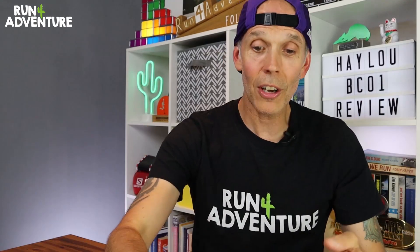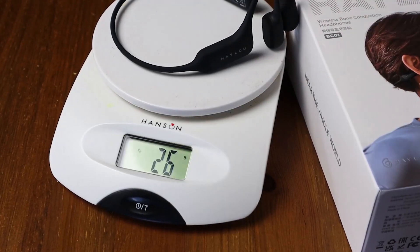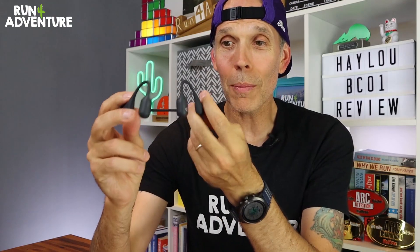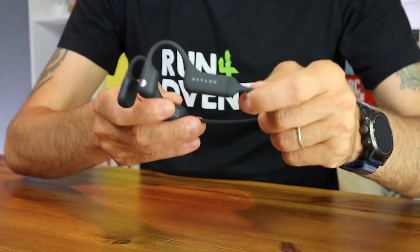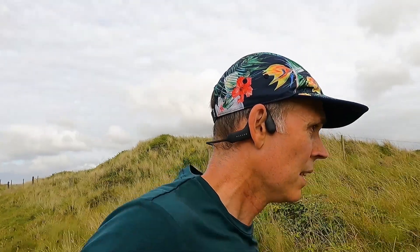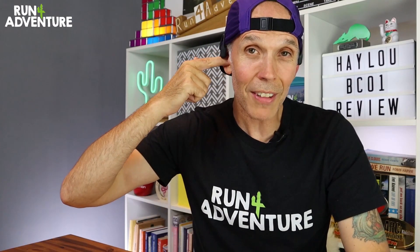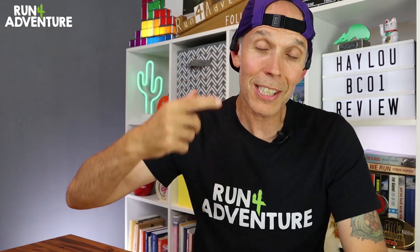The first benefit has to be comfort. The Halo headphones weigh in at a crazy 26 grams, and I don't know how they fit in so much cool technology in such a small lightweight package. Pretty mind blowing. The other benefit is that you literally clip them over your ears and the headphones sit outside your ear, so you don't have to have that headphone stuck inside your ear, which can get pretty uncomfortable, especially if you're wearing them for long periods of time.